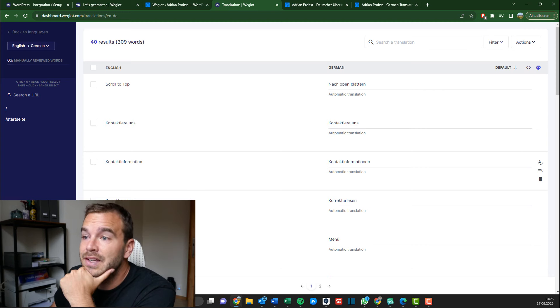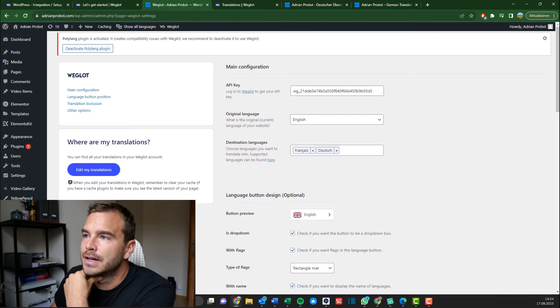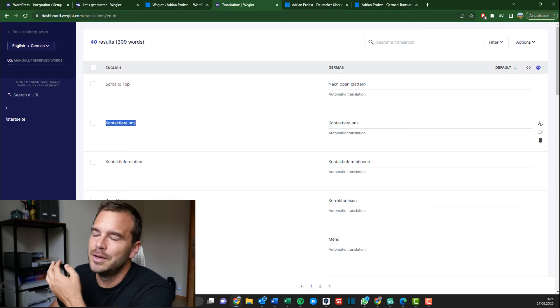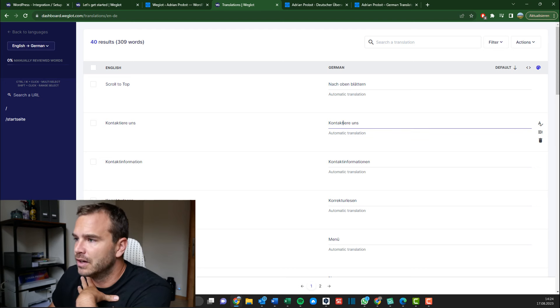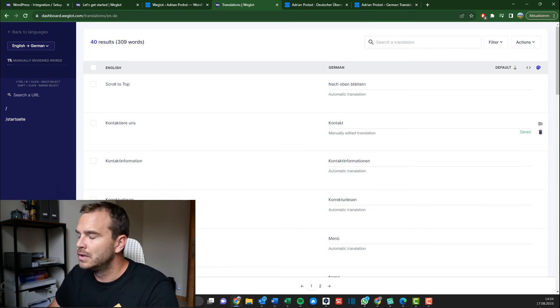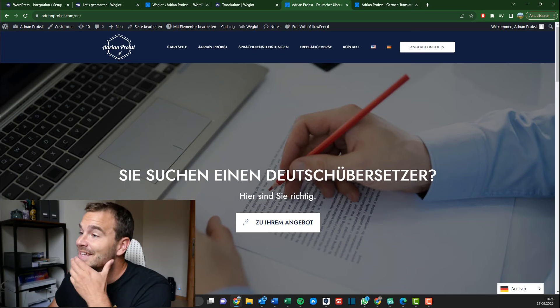For example, 'kontaktiere uns' — like 'contact me' on the website. In German, you would not use the informal version on a website, and because it's obviously just me as a business, I would not have 'uns' meaning 'us' — I would rather have just 'me' or probably just 'contact' as a button. So I can edit that here — I type 'contact' and save. And it's already updated on the website. That is actually amazing — that's really cool!